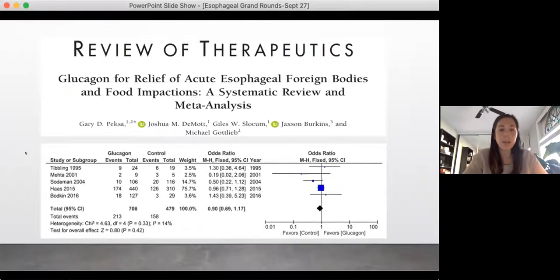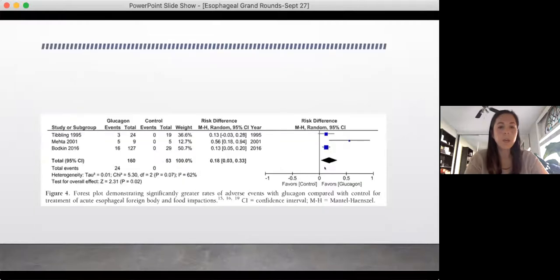A recent meta-analysis looked at a lot of these studies. The forest plots show all studies hovering around one for success — not really any difference. They also looked at adverse events, but many studies are excluded because they don't report adverse events. And again, there are more adverse events seen in the glucagon group.